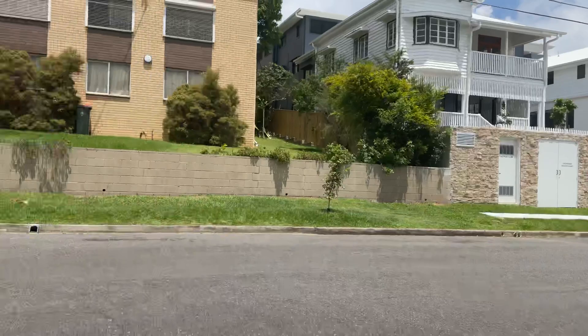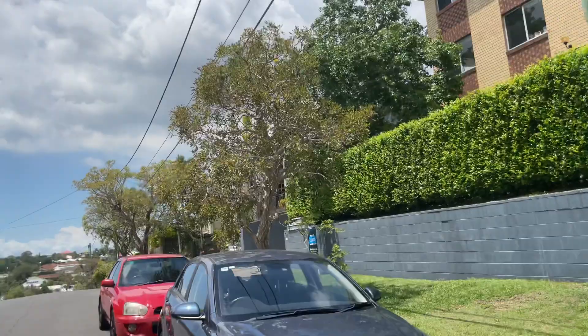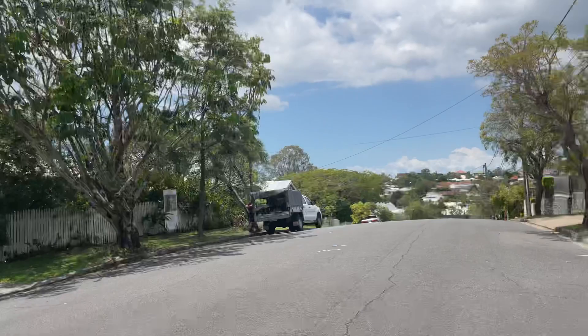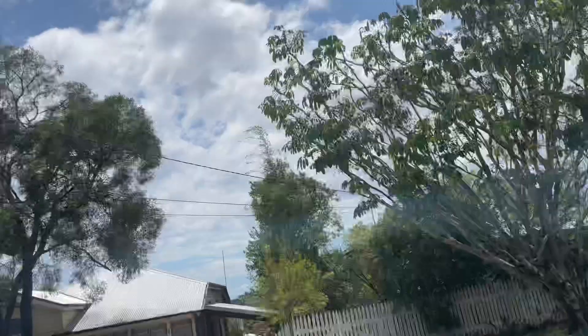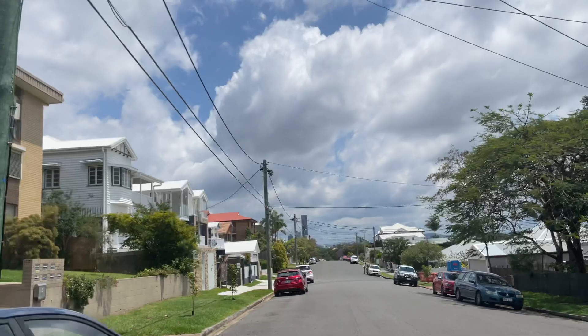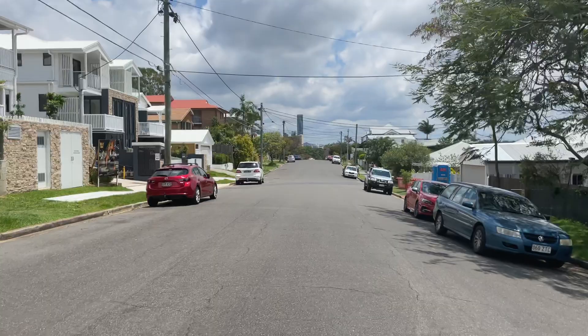There are two older houses here we can look at. I'll cross the road so you can see them much better. Here's a nice classic house, and then you've got this one — it's quite a wide block. They're letting you know you can split the block in half, so they're obviously looking for a developer. It is going to rain soon and it's quite hot — I'll put in the comments the humidity and heat to give you an idea. This street is much wider than the one we walked yesterday.